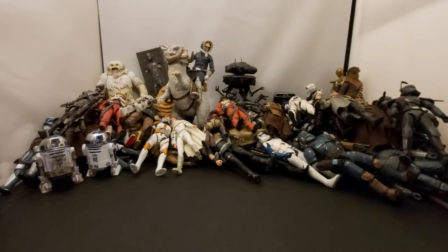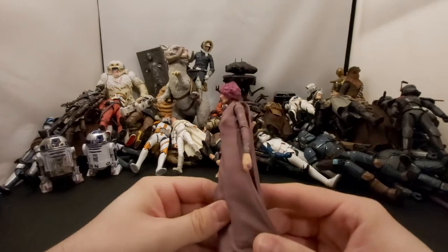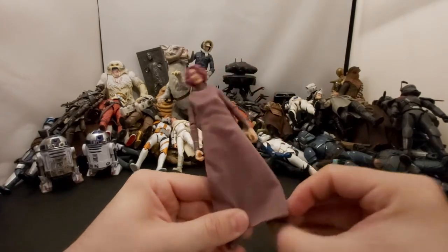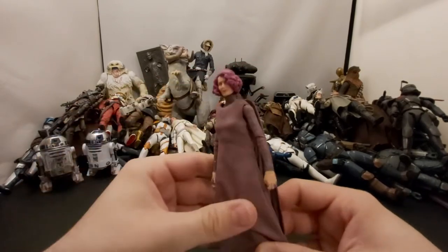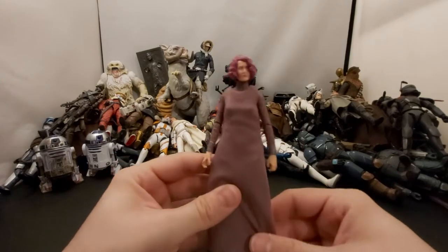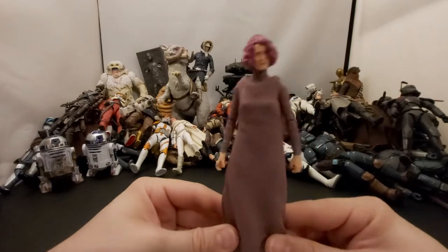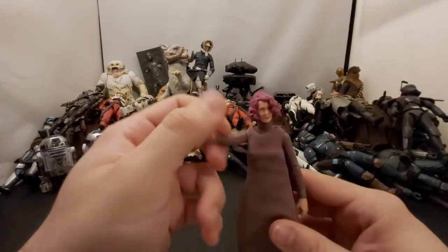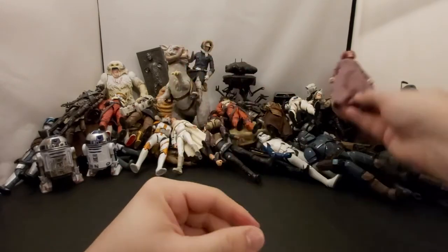Next we've got Vice Admiral Holdo from The Last Jedi. I think I just ended up getting her in a lot with a bunch of other figures — Laura Dern's cool as an actress. The character in this movie I wasn't a huge fan of, but I guess she did do something kind of cool in the movie. There she is.